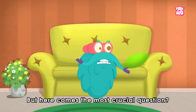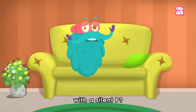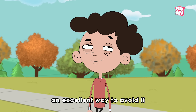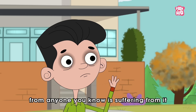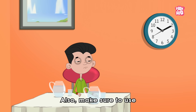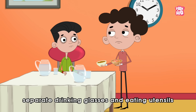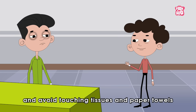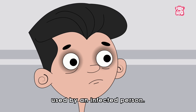But here comes the most crucial question — how do we prevent this infection with a silent P? Because germs often cause pneumonia, an excellent way to avoid it is to keep your distance from anyone you know is suffering from it or other respiratory infections. Also, make sure to use separate drinking glasses and eating utensils. Wash your hands often with warm soapy water and avoid touching tissues and paper towels used by an infected person.